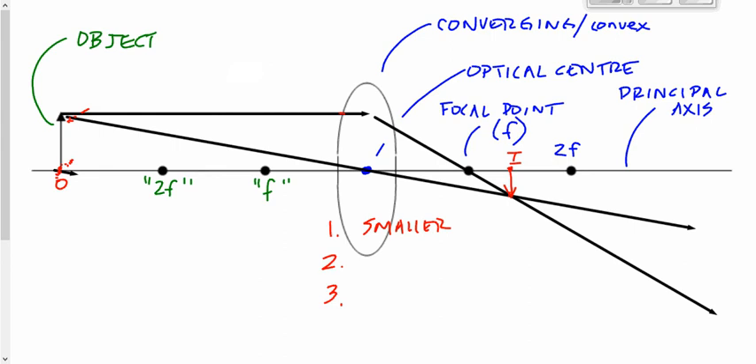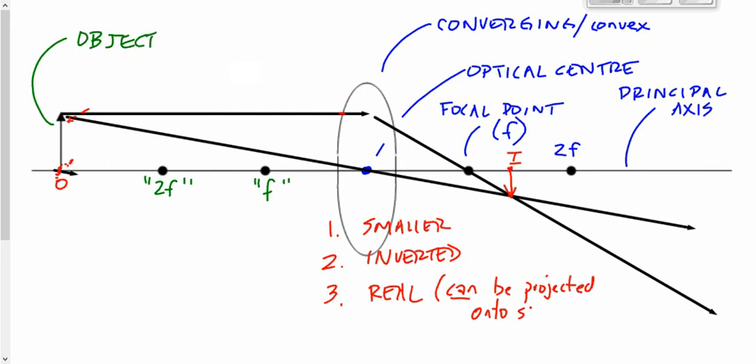Number two, orientation: is the image right side up or upside down? The image here is inverted — upside down. Number three, this is what we call a real image. A real image is an image that can be projected onto a screen. In the demonstration I did, I projected the image of the Canada flag onto a white piece of cardboard. Even if I take the cardboard away, we still call it a real image because I could project it onto a screen.